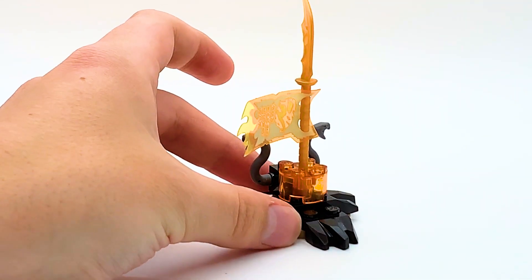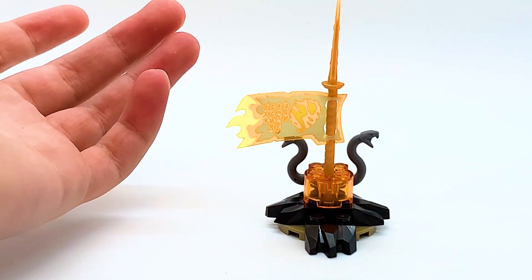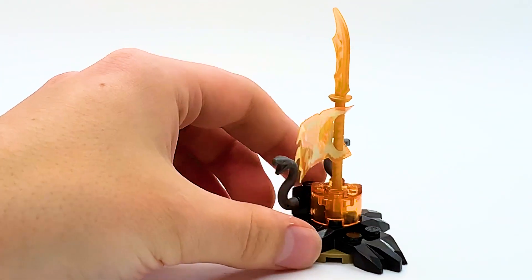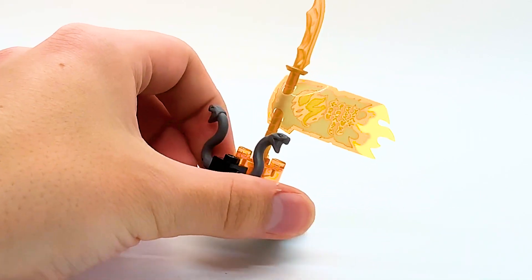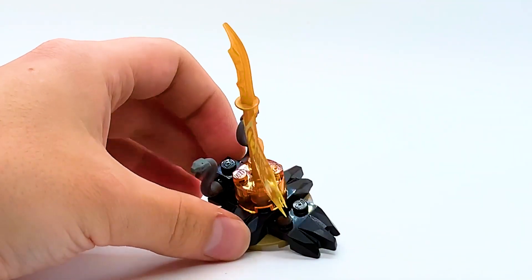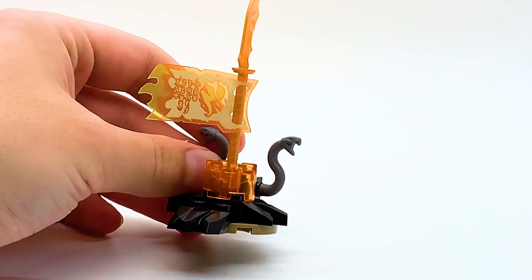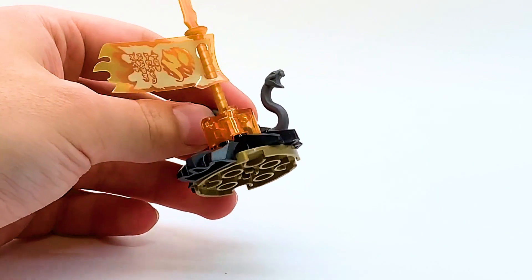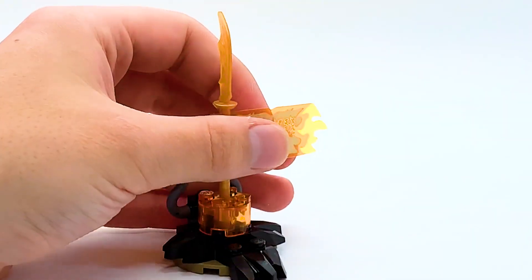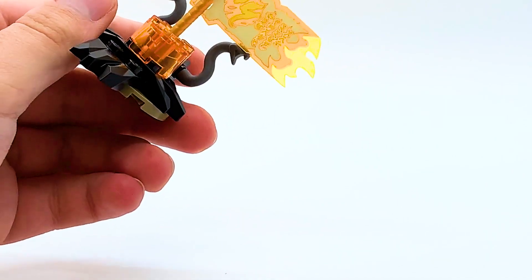It also comes with this little stand to hold the staff that has the Forbidden Spinjitzu Scroll on it. It's fine — it's about five or six pieces, not that exciting, but it works. I like the little snake pieces; those are really cool pieces. It's a fine inclusion, but it's not going to make me give this set any extra points.